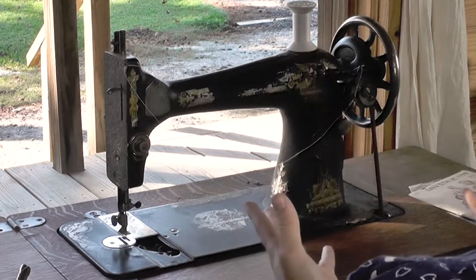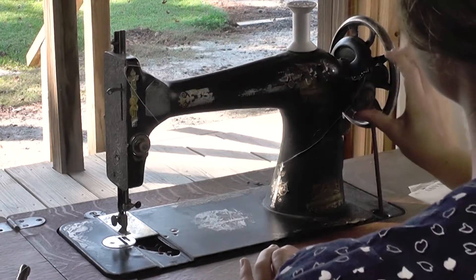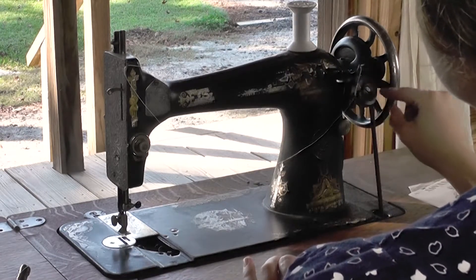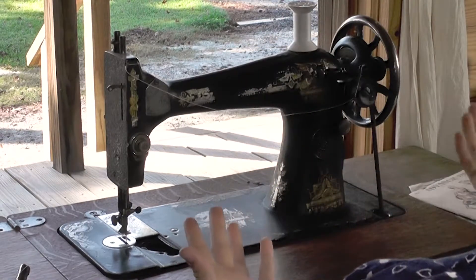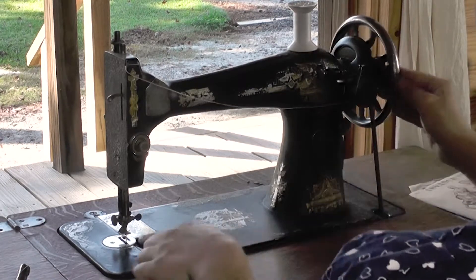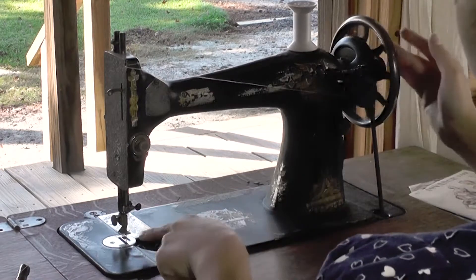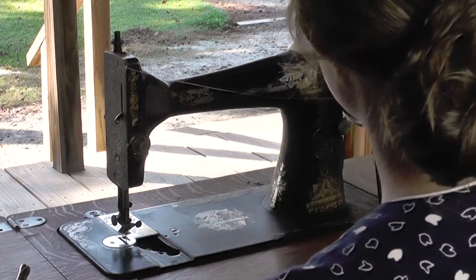One important thing to remember is that you have to shift this bobbin winder up in order for it to engage with the wheel. So this is its normal position — I'm shifting it up so it makes contact with the balance wheel and the belt here. I also have to disengage the needle. There's a knob on the end of the balance wheel that will prevent the needle from moving. By moving just the center of that wheel to the left, it prevents the needle from moving and helps focus on winding the bobbin itself.